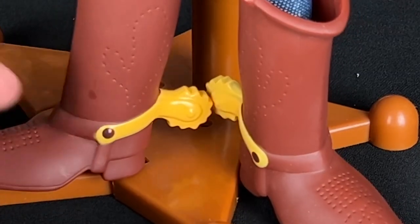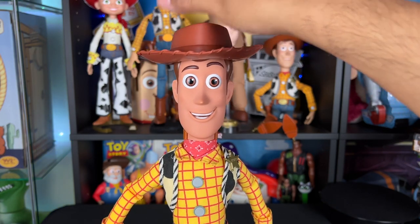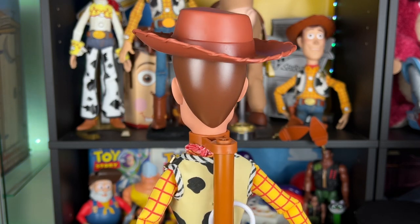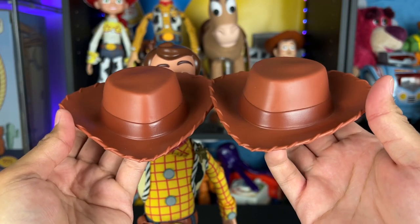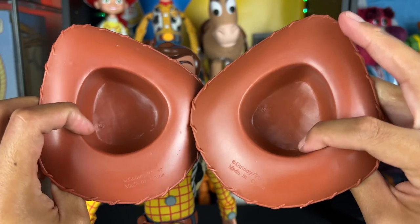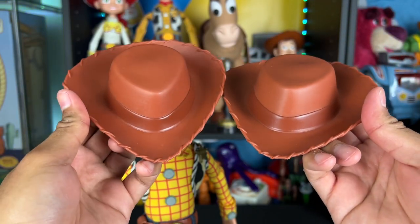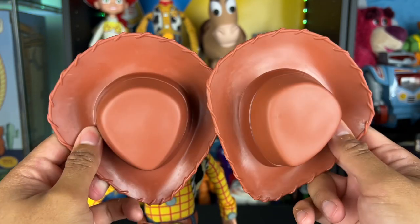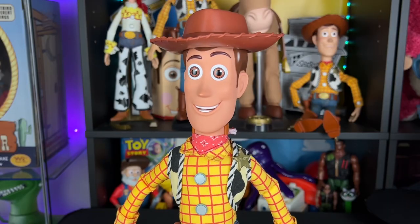Woody does come with his hat — it's exactly the same as the Disney Store one. I didn't see any differences at first, but looking at the hats side by side, the JC Penny one is a slightly darker shade of brown. It's hard to see on camera, but it is a slightly darker shade — same material, same everything, honestly the same mold. I think I'll go with the JC Penny hat because I like the darker shade a little better.